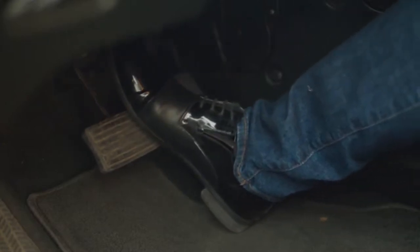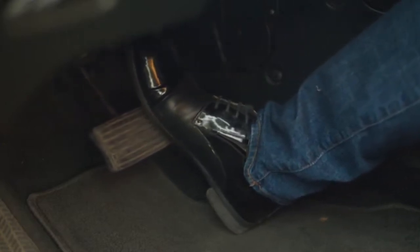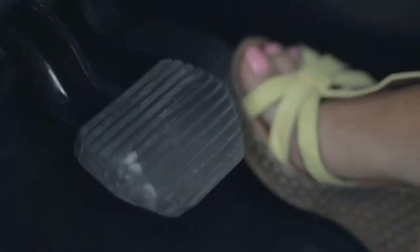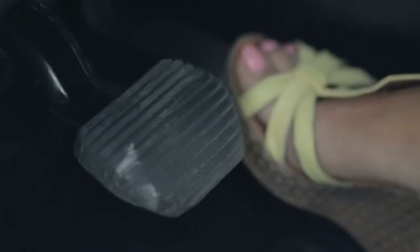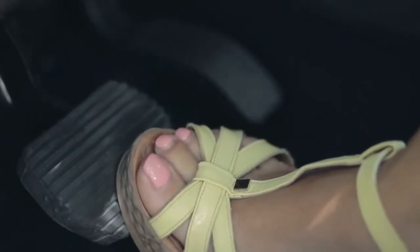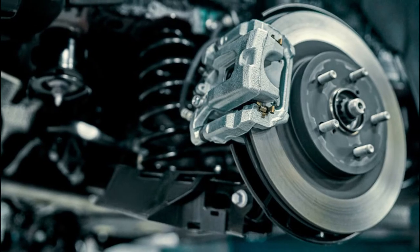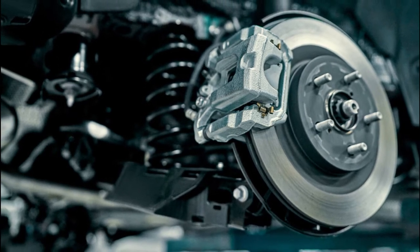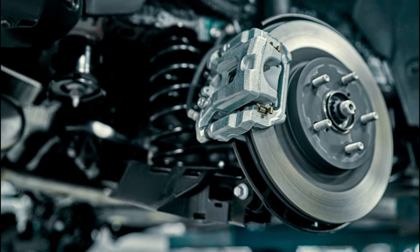Brakes are a vital component of every vehicle. They slow down the vehicle, allowing you to stop safely in all types of situations. Fully functioning brakes are crucial for handling critical conditions and avoiding collisions with other vehicles, pedestrians and cyclists. That's why the brake system in your vehicle shouldn't be overlooked. Making sure that all the brake components work properly is one of the primary safety concerns.